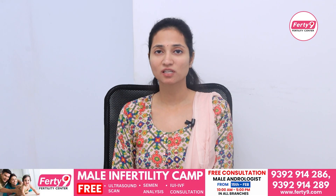Sperm also has an acrosome cap. When it comes to the acrosome reaction, it can penetrate and be used in fertilization. So if there are any issues in sperm, we will take a look at that.